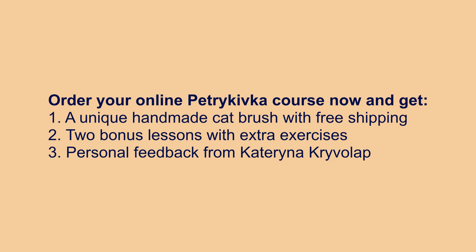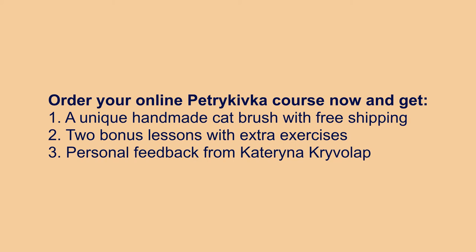Order your online Petrekivka course now and get a unique handmade cat brush with free shipping, two bonus lessons with extra exercises, and personal feedback from Katerina Kravolap. Are you ready?